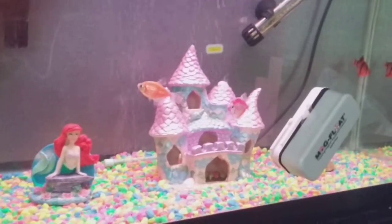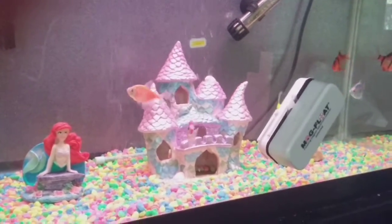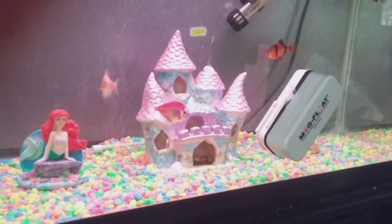Hello, today I'm going to be showing you my fish, so here they are! This one's name is Bobcum.